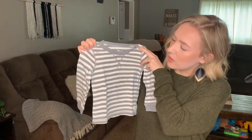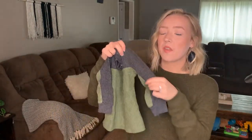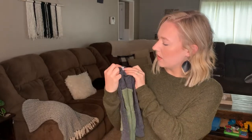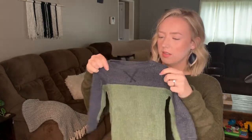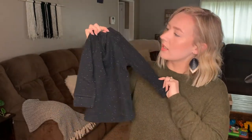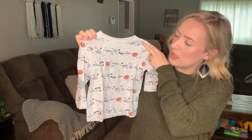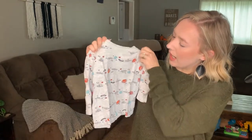Next is a gray and white striped long john style shirt from Carter's in 18 months. Then a thicker long john style shirt that's almost like a sweater material — Old Navy 18-to-24 months. Second to last is a black heathered long john style shirt from Cat & Jack in 18 months. And last but not least, a heathered gray shirt with spaceships, planets, and stars — Old Navy 18-to-24 months.